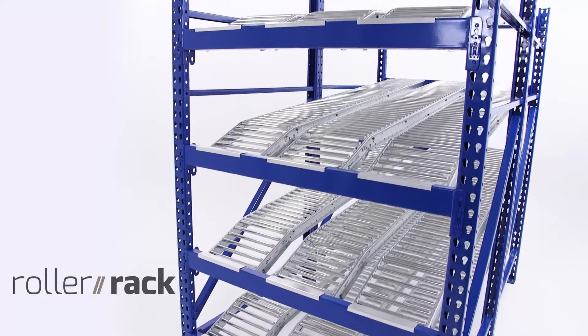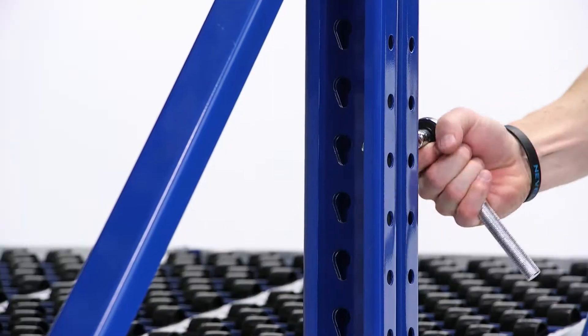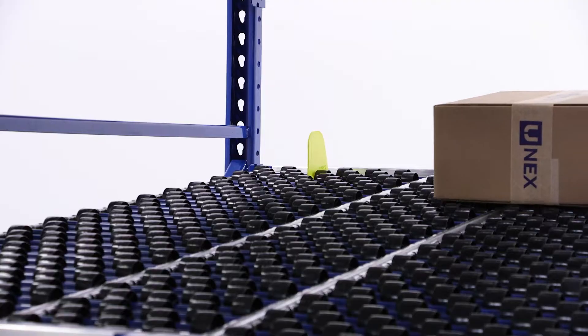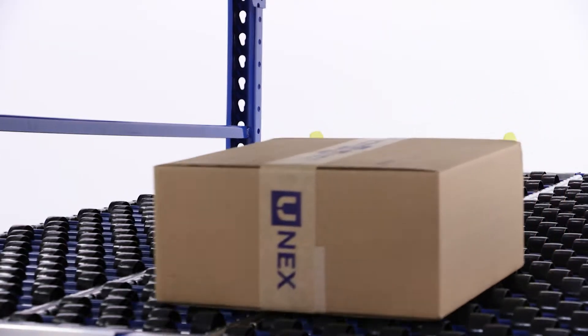Are you looking for a rack and track solution that's quick to ship and easy to assemble? That's exactly what you'll get with RollerRack, a pre-engineered carton flow rack solution from Unix.